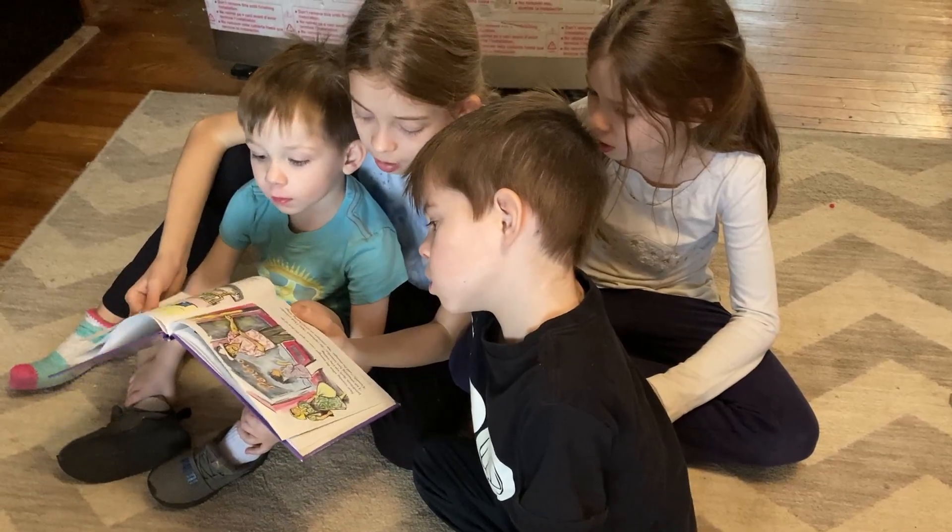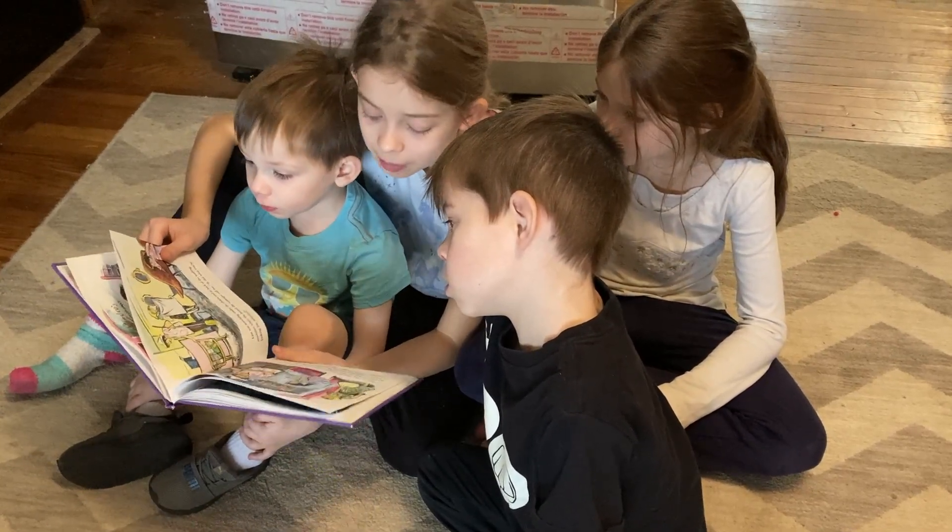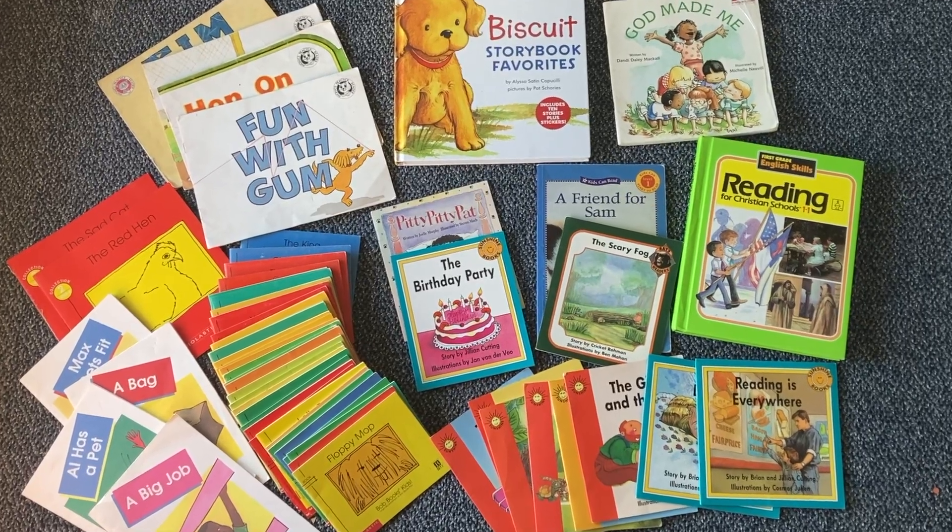Hi friend, today let's talk about readers. Let's talk about those kiddos that we're trying to pour into and give a love for reading and give them the skill to make it an easy and fluent thing. And then let's also talk about the readers — the books themselves that we use, the resources that are available to help build the skill in our kids.